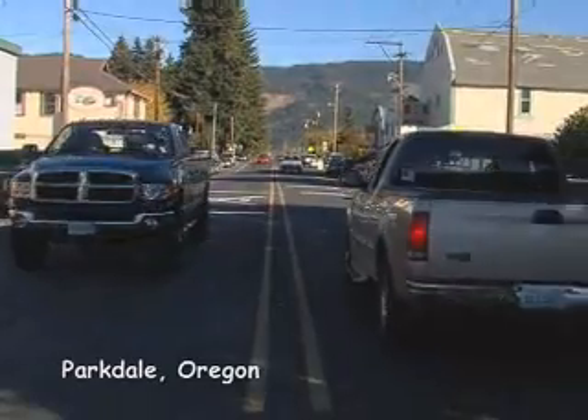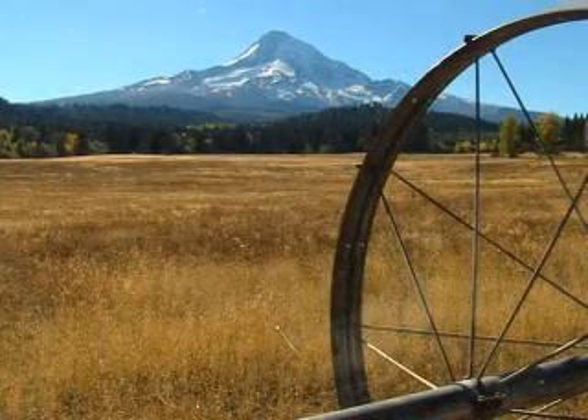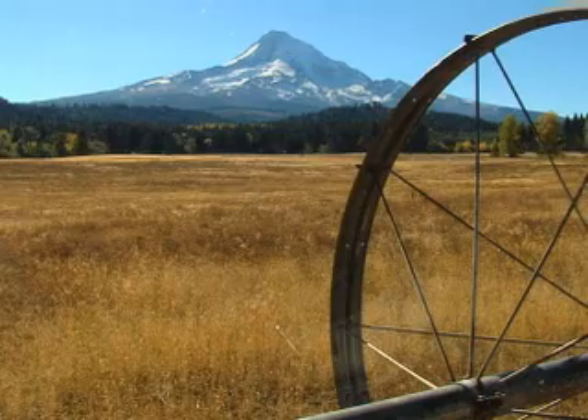Parkdale, Oregon is a bite-sized hamlet just south of historic Hood River, and it's where the Kelly Woodford family built their home on the northern slope of Mount Hood. What really got us going on the idea of building a house by Mount Hood was the fact that all of us in our family — my wife and I, our two boys — all liked to ski, and it was our way of finding a way to reconnect with our teenage boys.